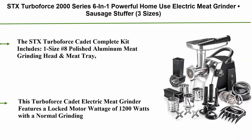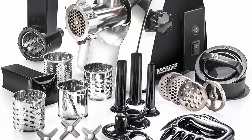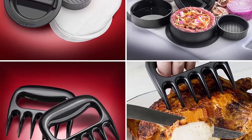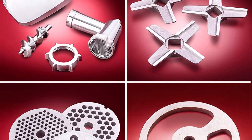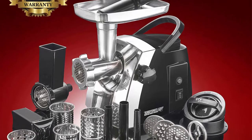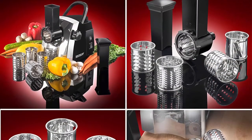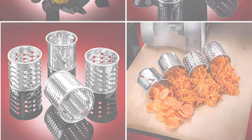Top 5: STX Turboforce 2000 Series 6-in-1 Powerful Home Use Electric Meat Grinder, Sausage Stuffer, Three Sizes Cub Maker, Vegetable Slicer Shredder Grater, Burger Slider Maker, Two Meat Claws. The STX Turboforce Cadet Complete Kit includes: 1 size #8 polished aluminum meat grinding head and meat tray, 3 stainless steel quad-beveled cutting blades, 3 sizes of grinding plates, 3 sizes of sausage stuffing tubes, 1 Cub/Kibbeh maker, 1 meat stuffer, 2 meat shredder claws, and a burger slider patty maker press. It also includes a complete vegetable, cheese slicer/shredder/grater attachment with 4 blades — 1 slicing, 2 shredding, and 1 grating blade.